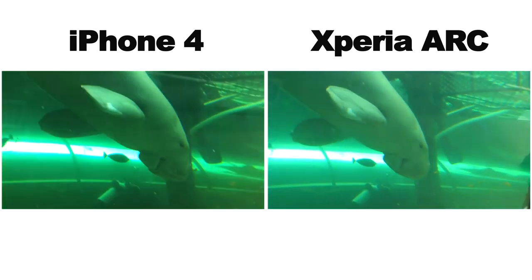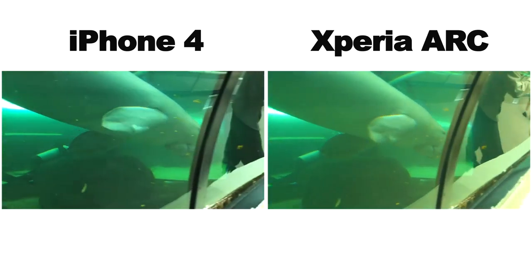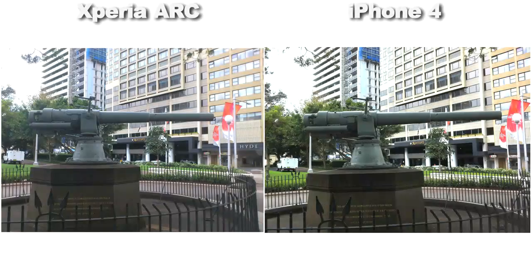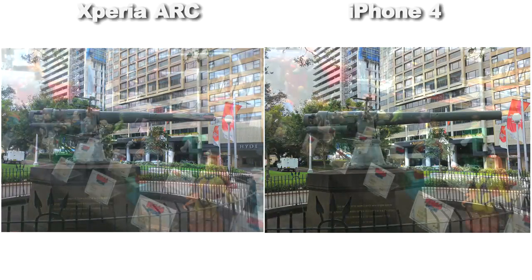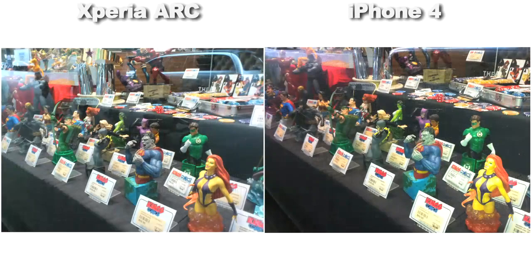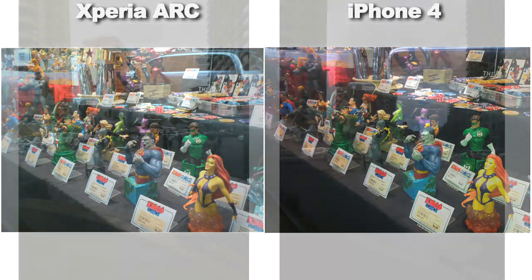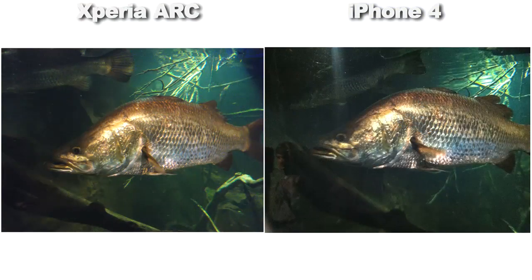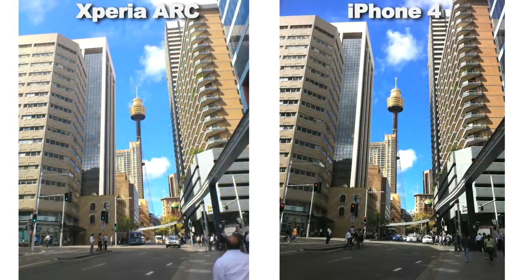The scorecard becomes a little more lopsided once we start looking at stills instead of video. All these photos were taken in the default automatic mode, but it should be noted that the Arc, being an Android device, offers a whole bunch more manual adjustments and control that the iPhone simply doesn't have at all. The Arc overall was smarter about exposure, offering a slightly wider dynamic range, and just like in video mode, while the colors are less saturated, it retains much more detail and clarity in the shadows.